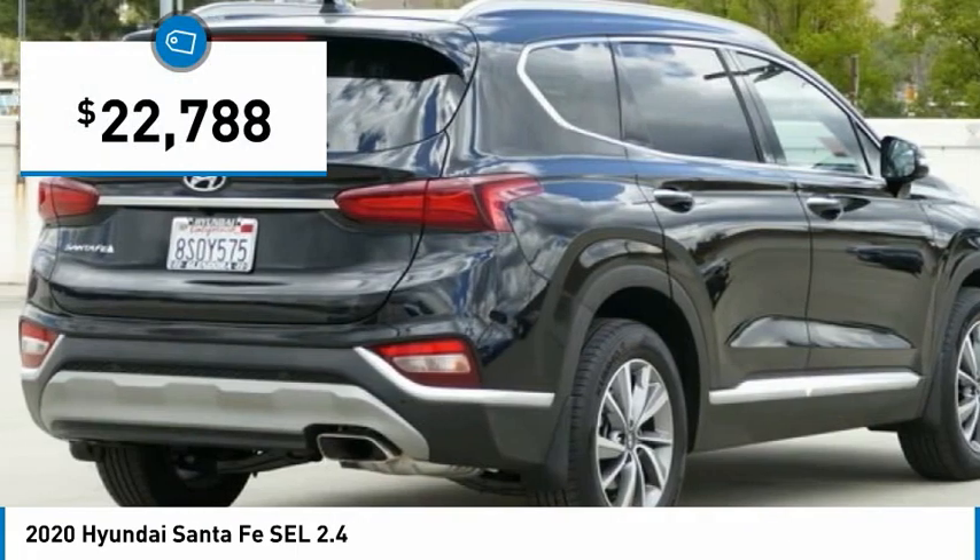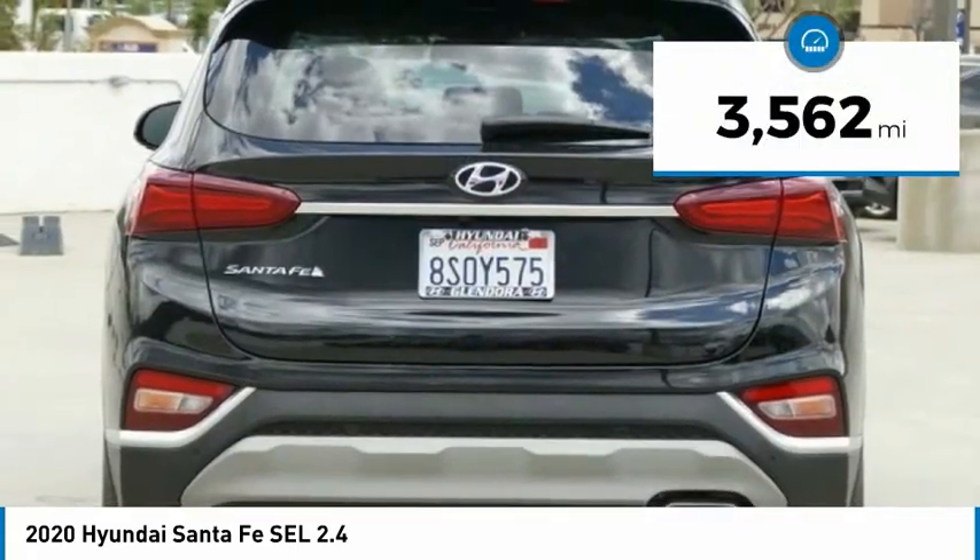It is priced below $25,000, and this vehicle has less than 4,000 miles.